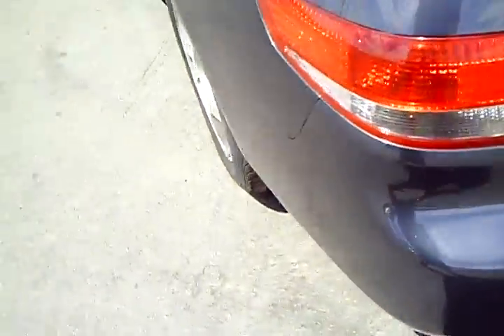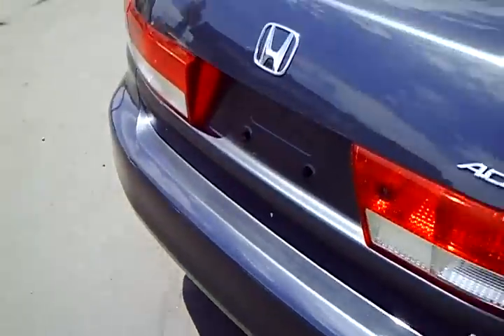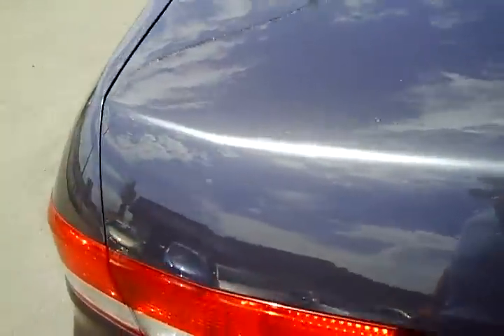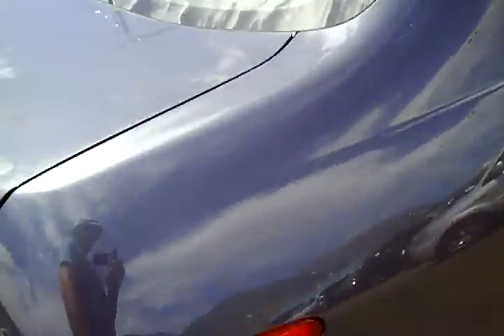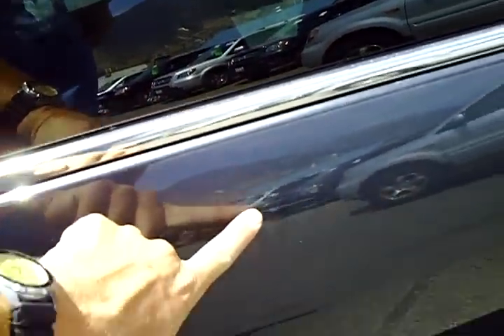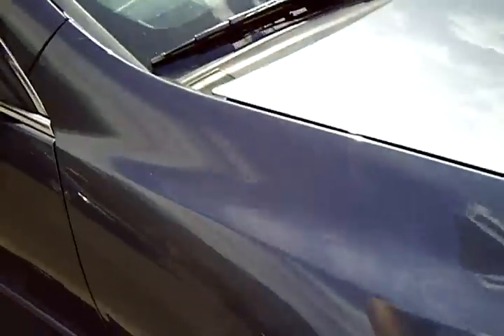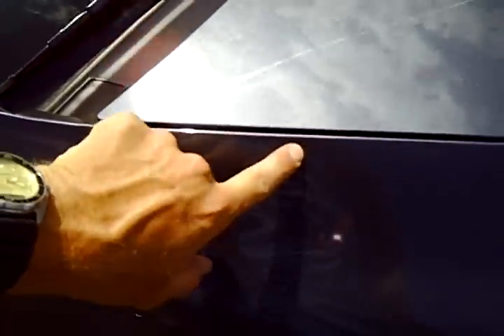Rear bumper cover — the left corner, middle, and right sides all look good. Rear trunk looks good. Right quarter panel also looks clean. Rear right door has a light clear-coat scratch right here through the middle. Front right door looks good. Right fender — what appeared to be a mark was actually just a little dirt.